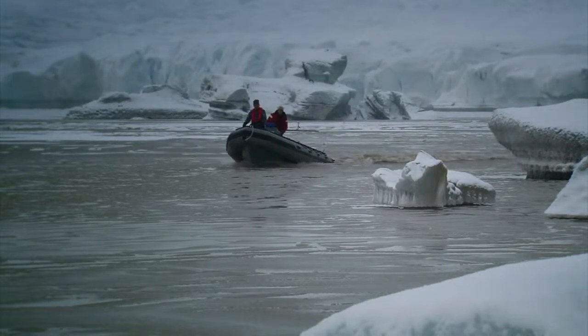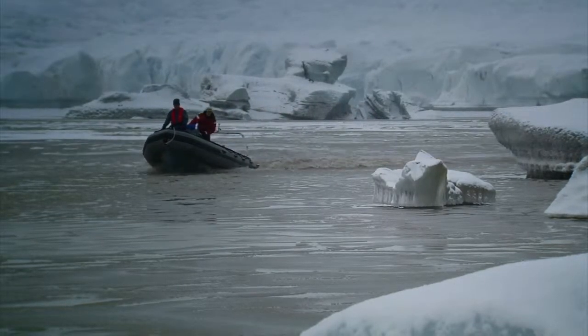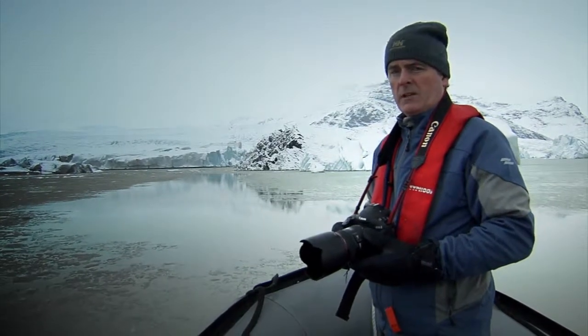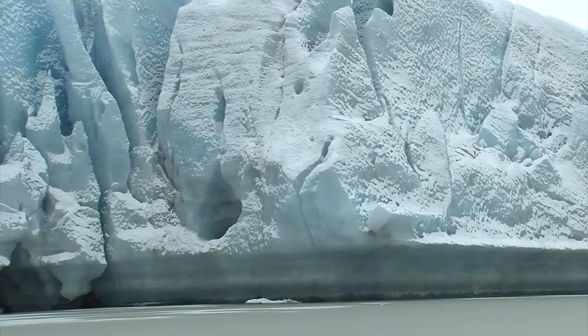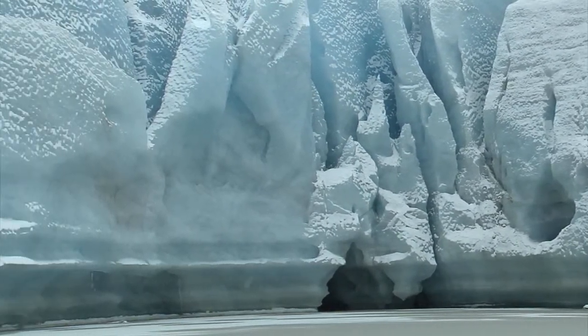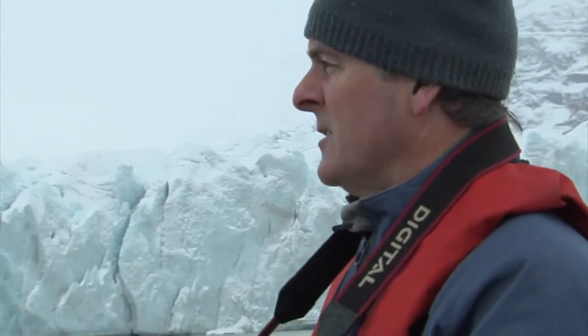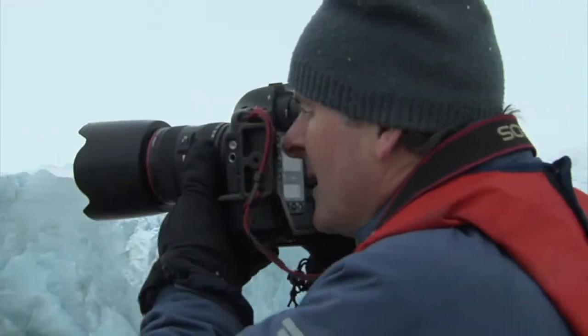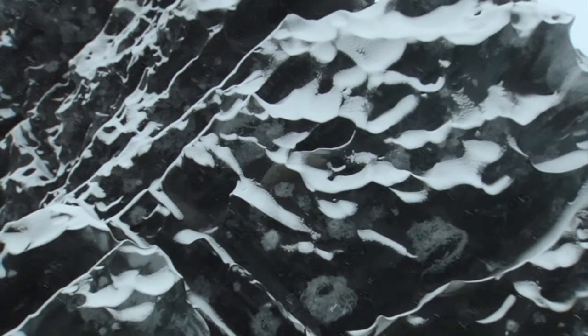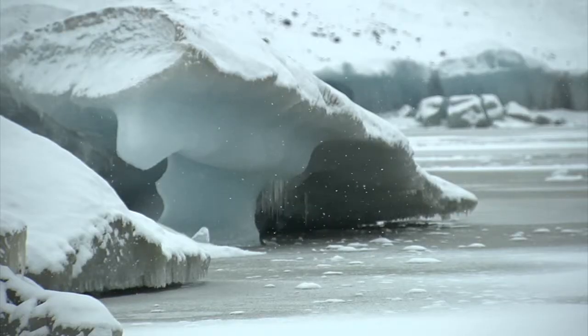We're heading out now to the snout of the glacier where we'll find tall blue cliffs of ice. These bergs are just amazing. The colour and the size of this is absolutely remarkable. Just to see this landscape is really exciting. There is really nowhere else on the planet that you can see this type of landscape unless you're in the Arctic or in the Antarctic.